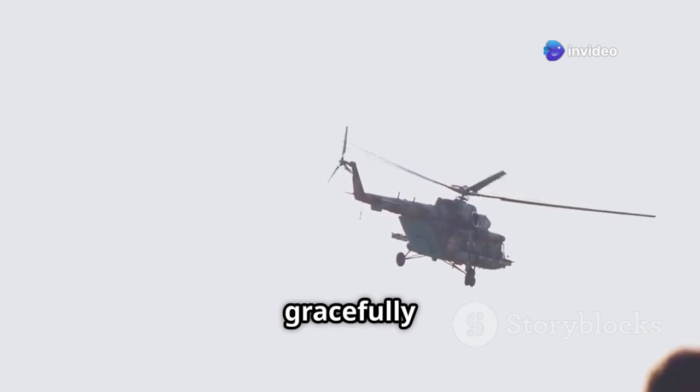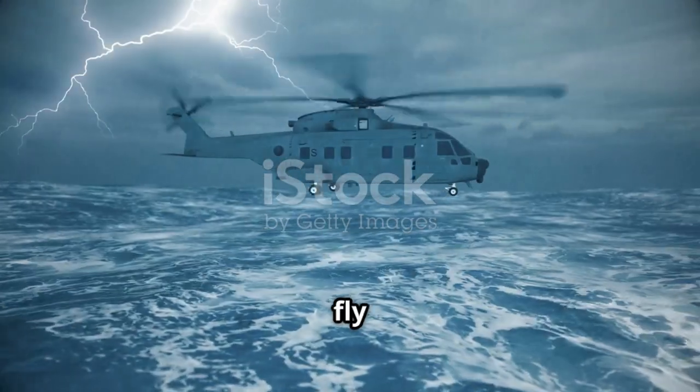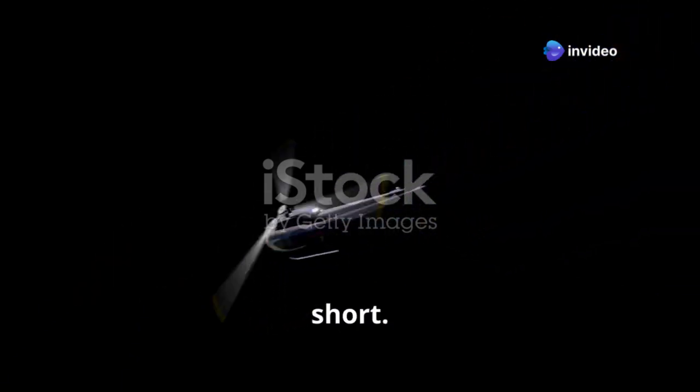Imagine a helicopter hovering gracefully in the air. Now picture this: as the helicopter descends, it seems to get trapped in its own turbulent wake, like a fly caught in a spider's web. This, my friends, is the treacherous grip of Vortex Ring State, or VRS for short.